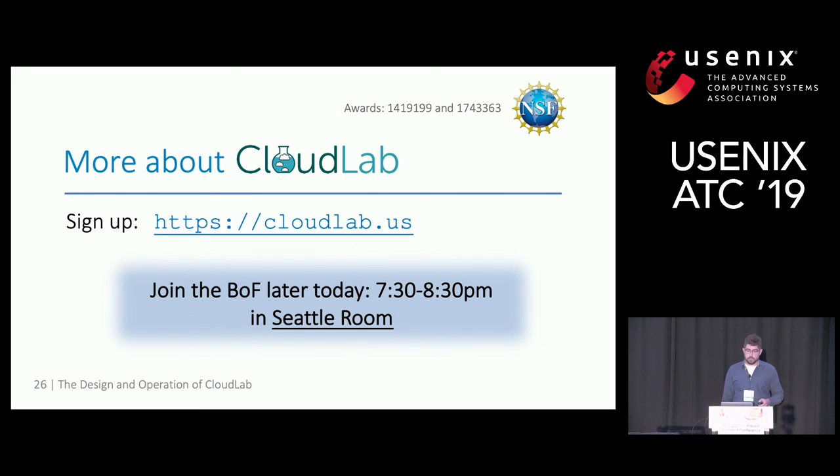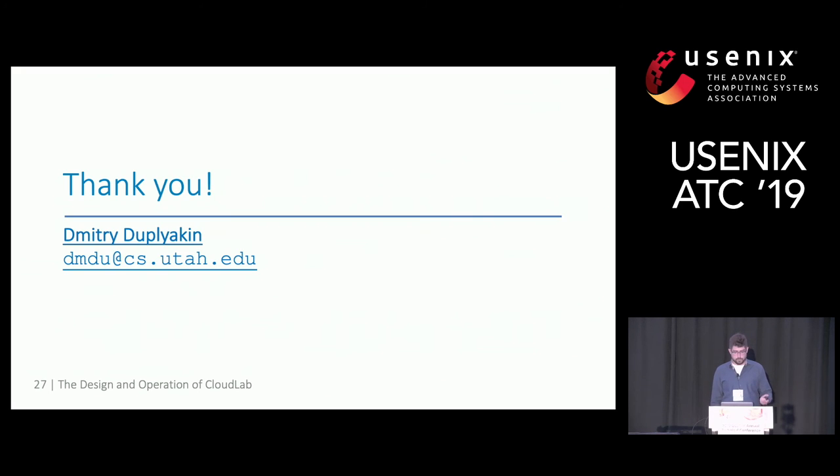More about CloudLab: go to cloudlab.us and you can sign up for an account if you haven't done so already. If you want to learn more, join our Birds of Feather session at 7:30 tonight. That's all I've got — thank you for your attention.